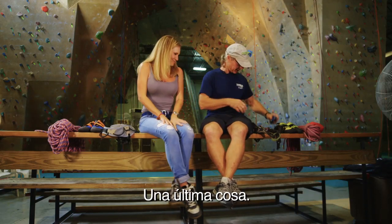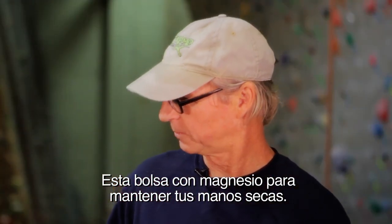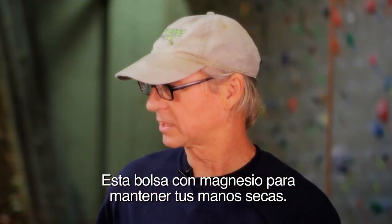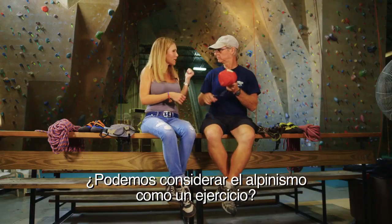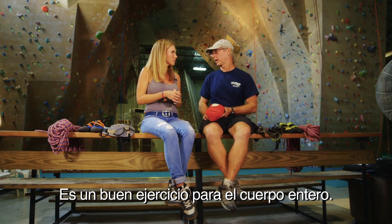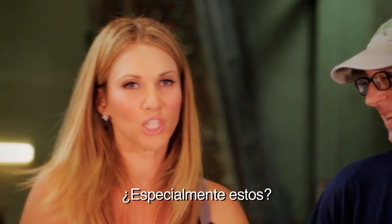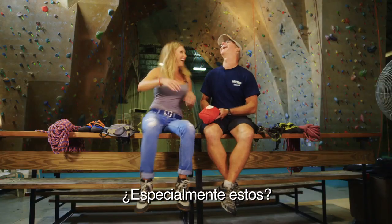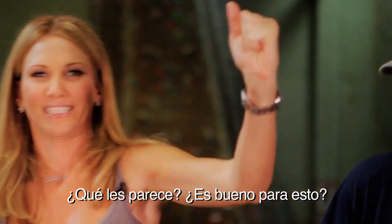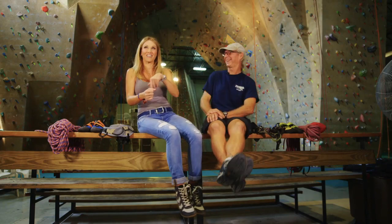And one last thing — we have a chalk bag. Inside is chalk, and that will keep your hands dry. And could rock climbing be considered as a workout? It is a full body workout. You'll work muscles you don't even know you have. Vamos a escalar la montaña. Muy bien.